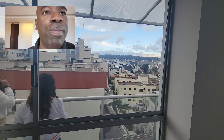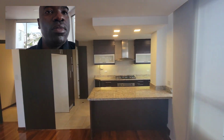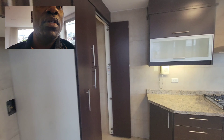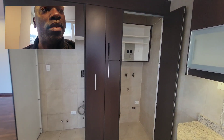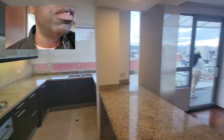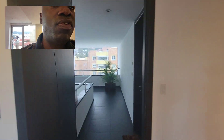This is an amazing three-bedroom, three-bath. And that is the entrance here, where I just came in from.